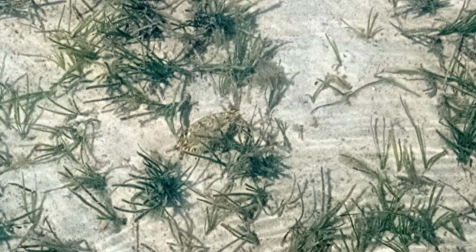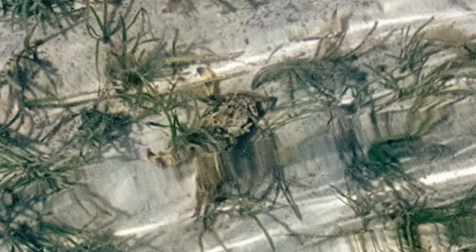Further out I find a small blue swimmer crab, well camouflaged in the weed. His rear legs are paddle-shaped to allow him to swim after small fish and crustaceans. They are good eating for humans and hide in the sand to avoid birds, large fish, and large octopuses that live in large holes in the weed beds.